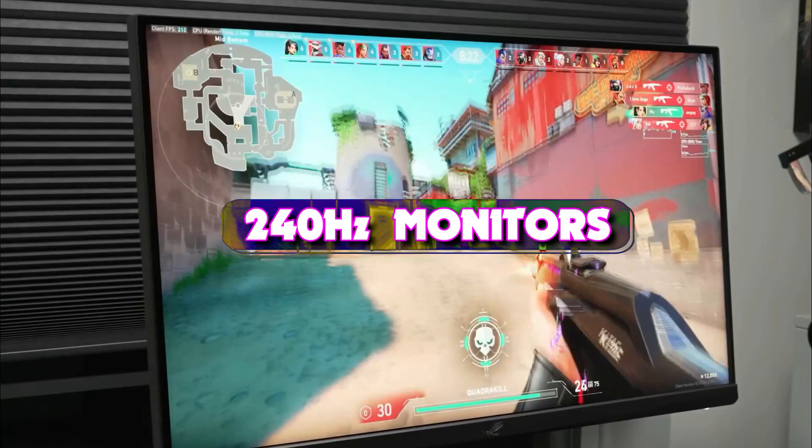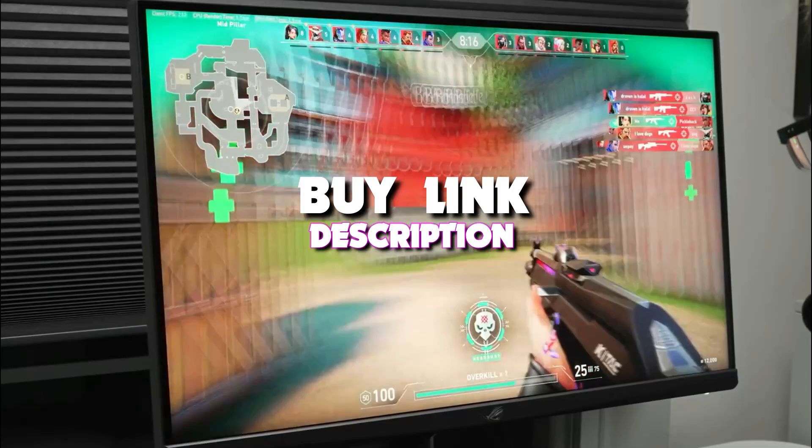Today's video we're taking a look at the 4 best 240Hz monitors that you can get your hands on this year. And if you want more information, we also put the link in the description box down below.